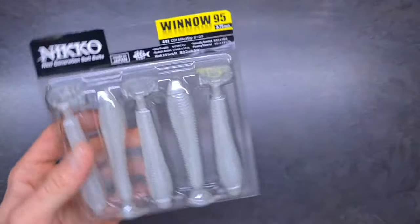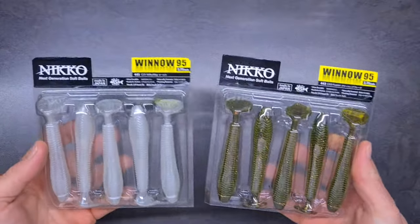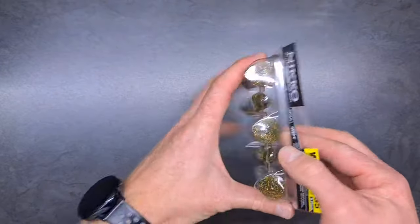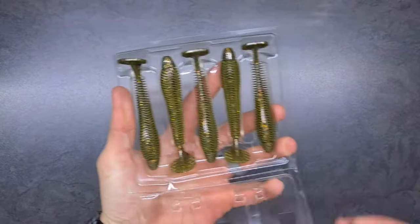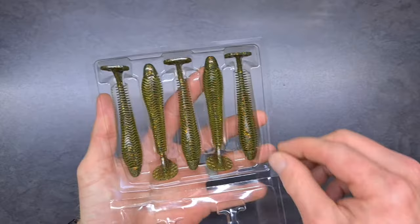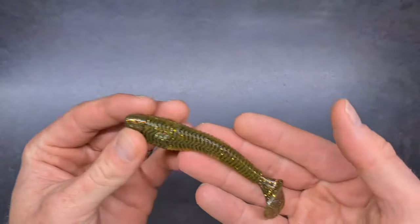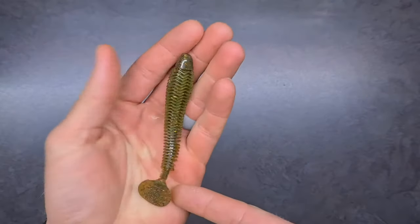The first one is called the Niko Winnow. This is a 3.75 inch paddle tail swimbait. It comes in a cool clamshell packaging, as you can see, which keeps those tails straight.